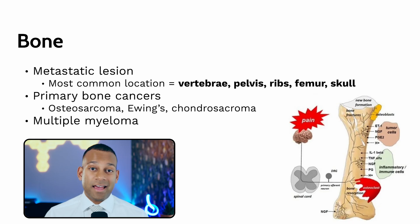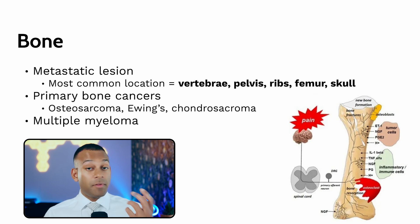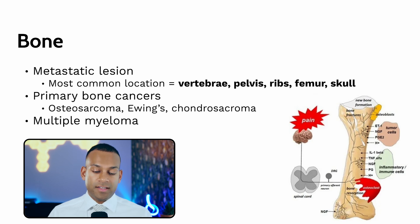Bone tends to be the most painful of all cancers. These tend to be metastatic, spreading to the bones of the spine — the vertebrae — the pelvis, ribs, femur, or skull. You can also get primary bone cancers such as osteosarcoma, Ewing sarcoma, and chondrosarcoma. Multiple myeloma can spread diffusely throughout the bones, causing lytic lesions that are painful on their own and can cause fractures, which are exquisitely painful.